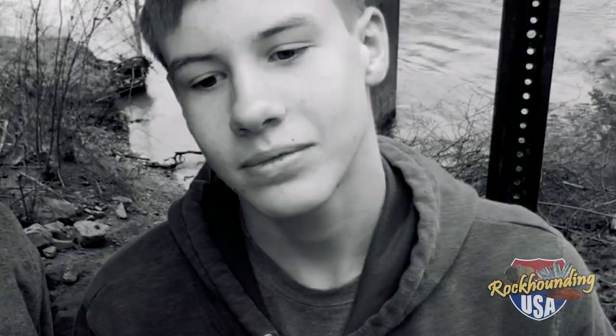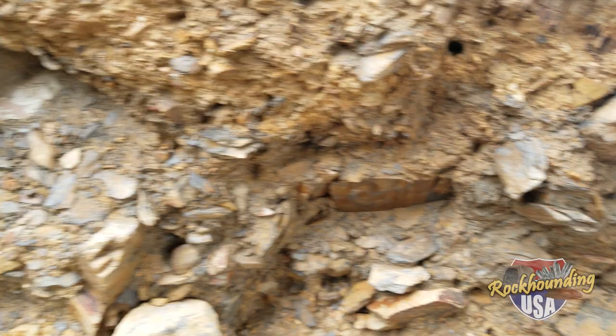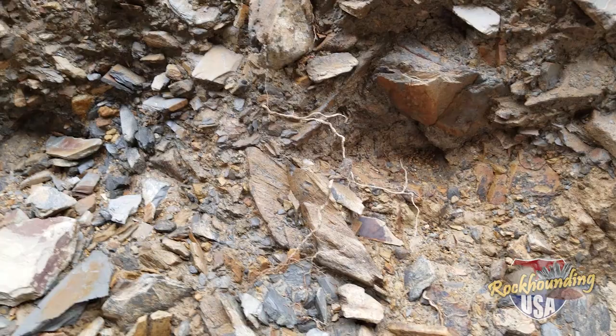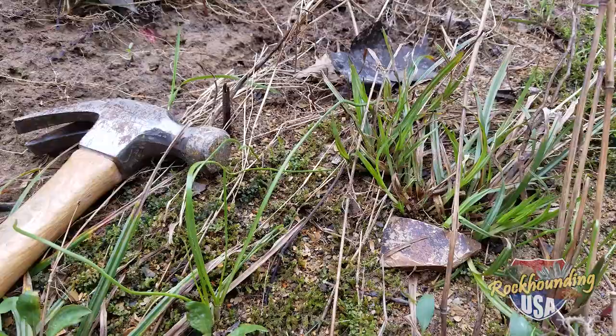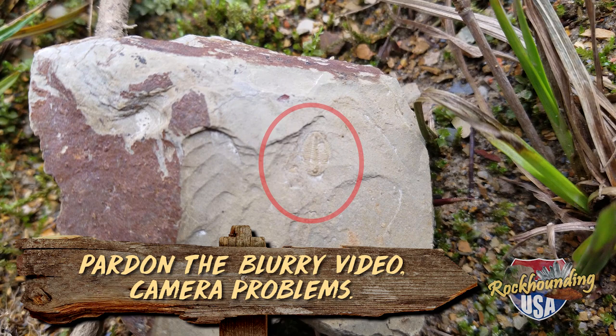Just an abundant shale here that's just been broken up right here underneath the bridge, and just need to start looking at it and start splitting some of the larger pieces. I had only been splitting for less than a couple of minutes, grabbed a rock to flip it over, and saw this little guy. You can see it right there — that is a trilobite right here in Chatsworth, Georgia.